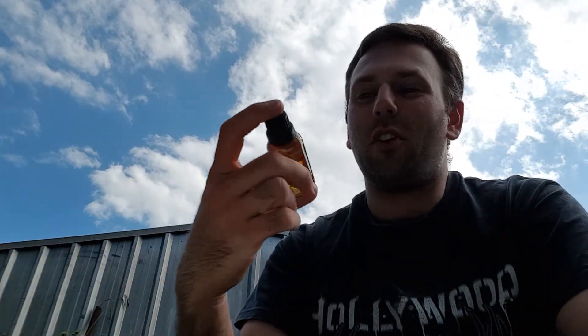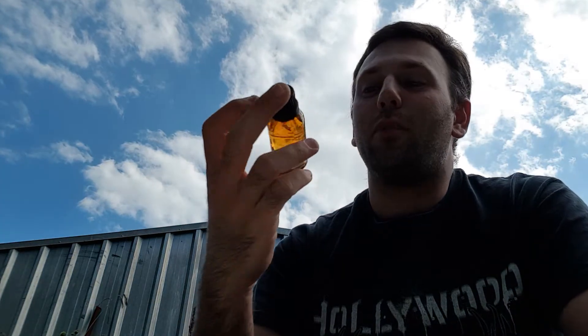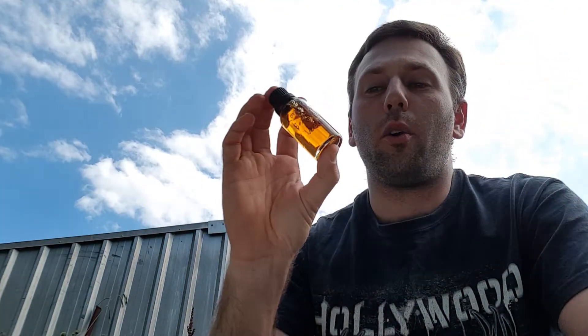Hey everybody and welcome back to another episode of Prestige Liquids. My name is Andrew and as always it is fantastic having you here with me again on another whisky review video. In today's video I'm going to be reviewing another one of the samples that I have received from a good friend of mine, and this sample is again from the Korowa Distillery.